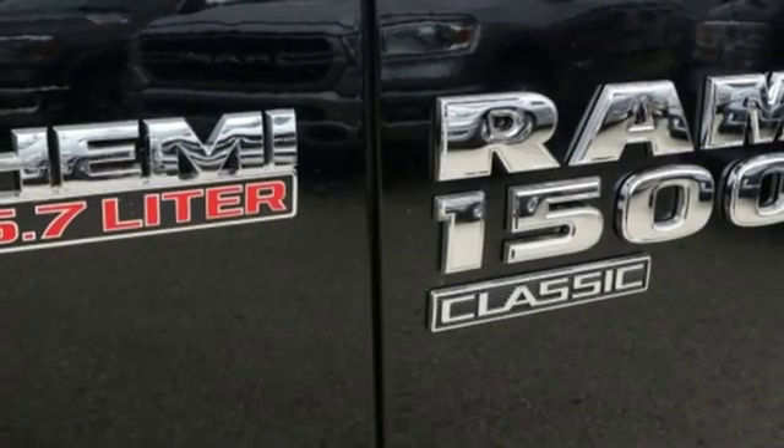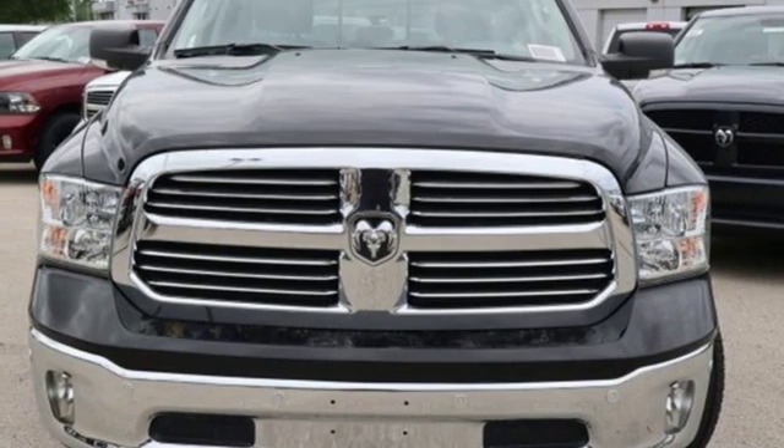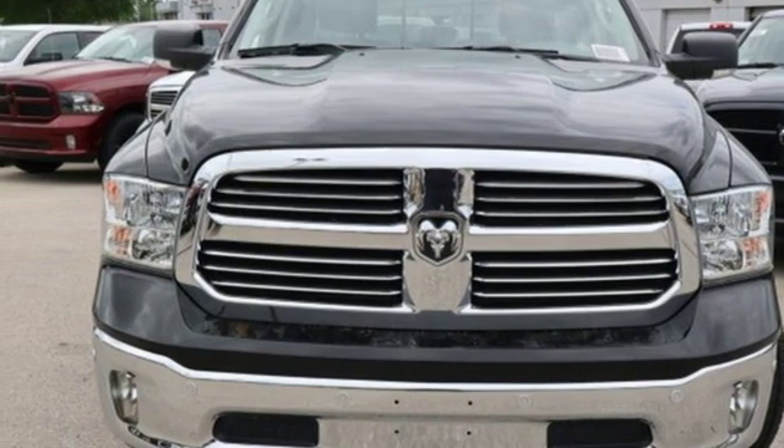Aluminum wheels, heavy duty shocks, auto dimming rear view mirror, and automatic transmission. Take it for a test drive today.